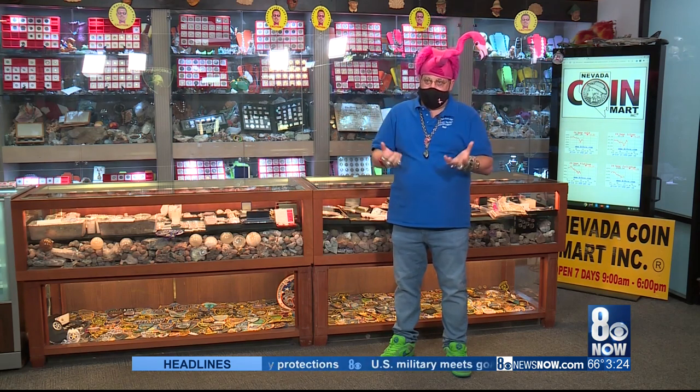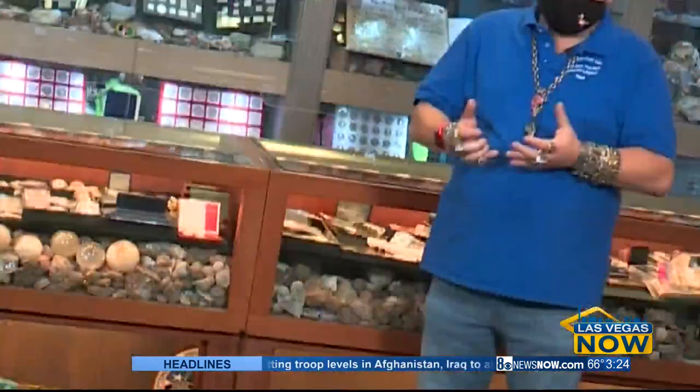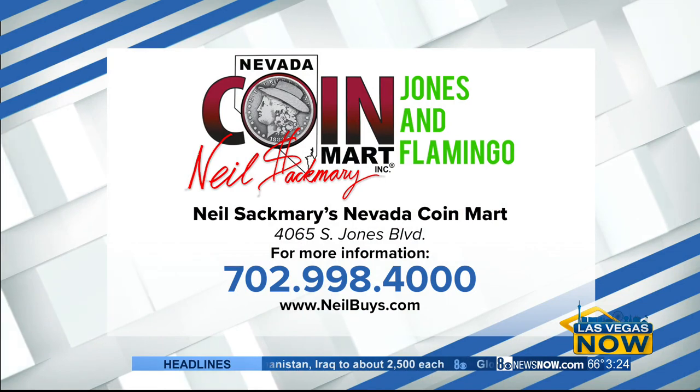That's what makes the business so special — we're not only buying, but you get the experience. For more information, call 702-998-4000, or visit mealbuys.com.